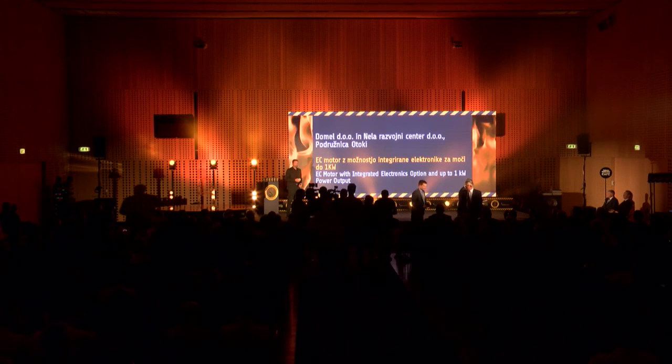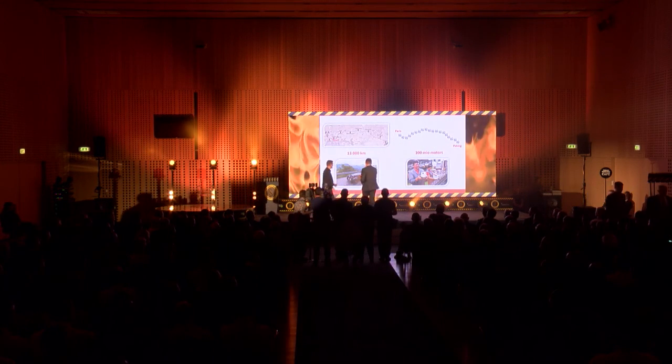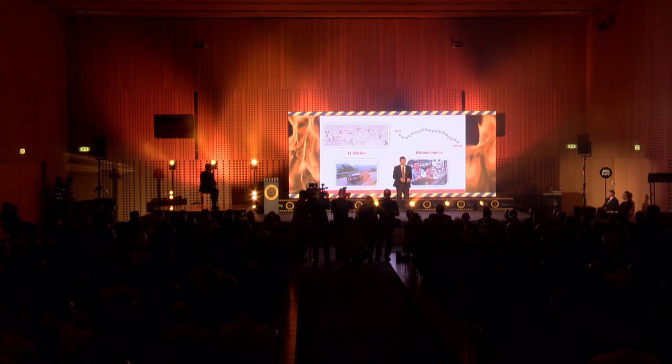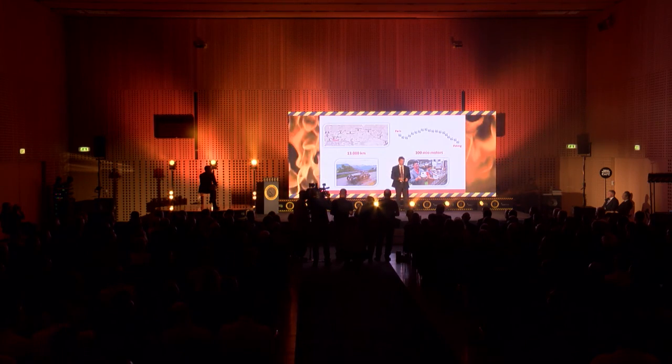The next story is by Domel and Nela Development Center, presented by Matias Čmajar. Do you know the Beijing to Paris Motor Challenge? That's a 13,000-kilometer-long endurance rally which has recently passed Slovenia and Železniki, where Domel company is located. Domel has produced over 100 million motors during its 70 years of existence. If you put all those motors in a line, the length would be exactly the distance from Beijing to Paris.